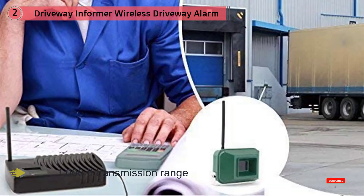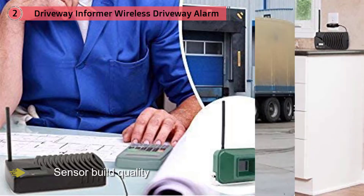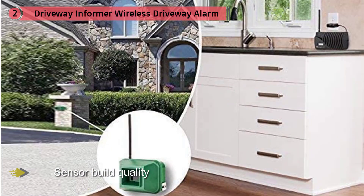The heavy-duty ABS mold will hold up to the elements well, and the green exterior allows it to blend in with the surrounding landscape. The receiver has a unique LCD counter on the front to allow you to track how many things the sensor detects over time.